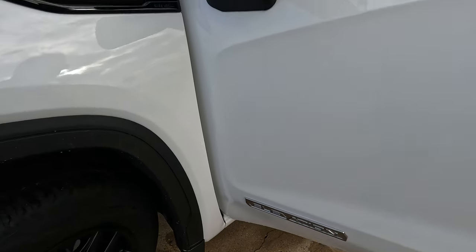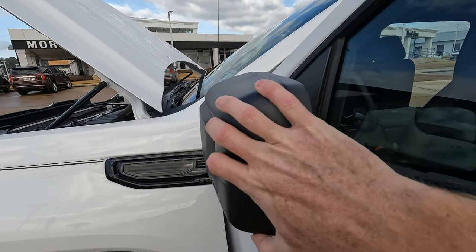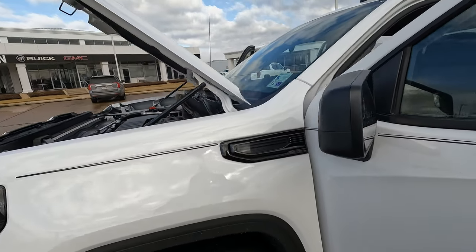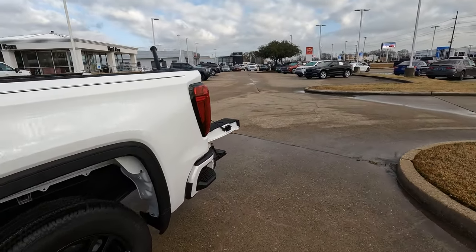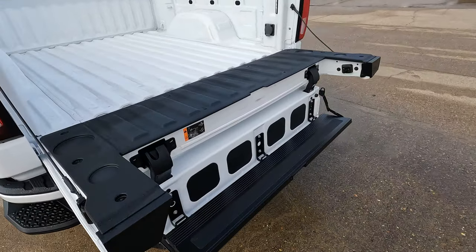Here's your Elevation logo and the power-adjustable, but manually folding, side view mirrors. And then you have the multi-pro tailgate back here that offers a lot of great features. We're going to look at that a little bit more closely later on.